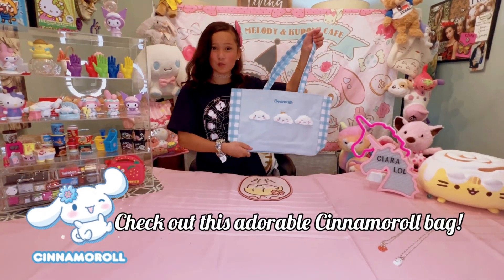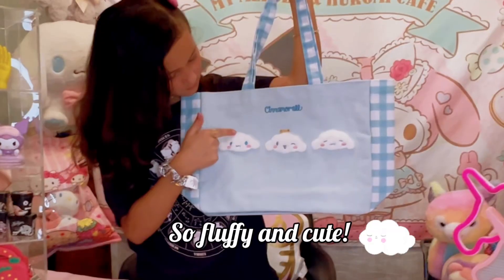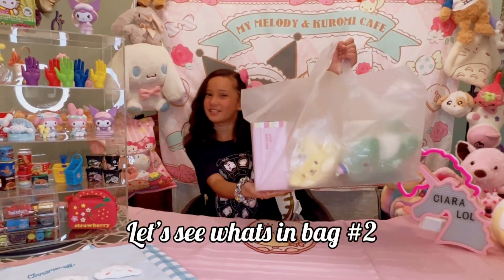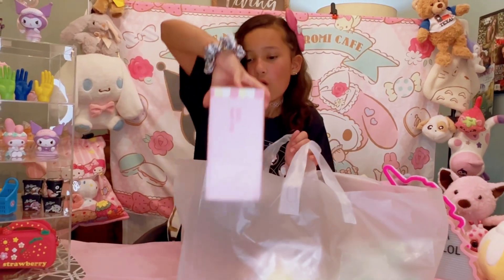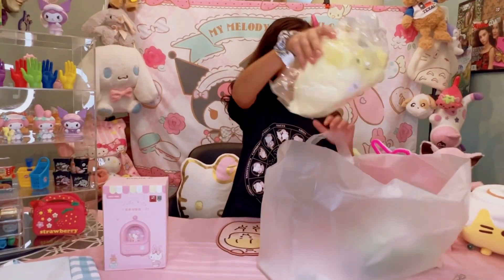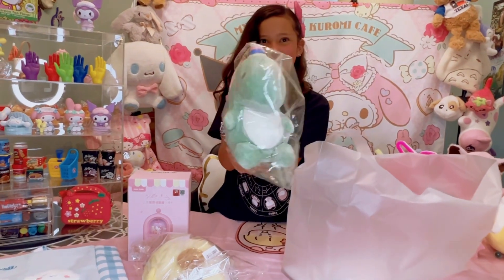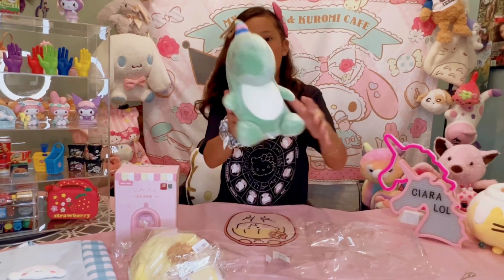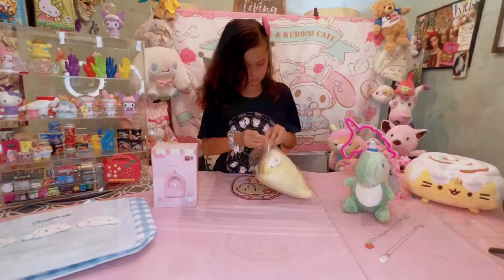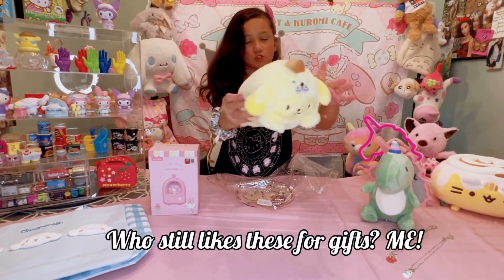Check out this Sanrio bag, you guys — I can't stand its cuteness! Let's check out bag number two. I love these squishies, they're so soothing.